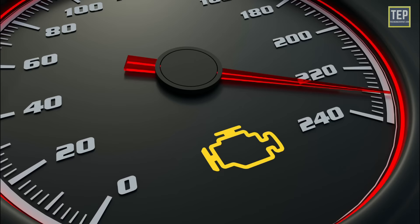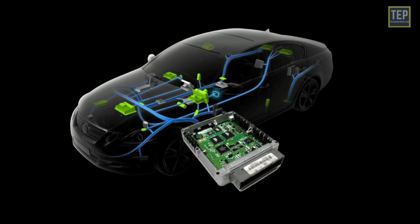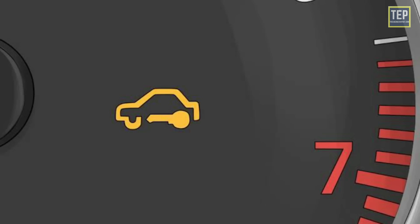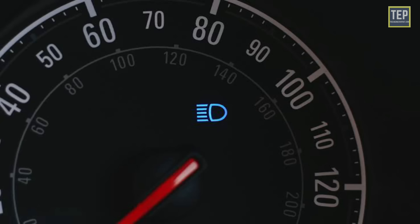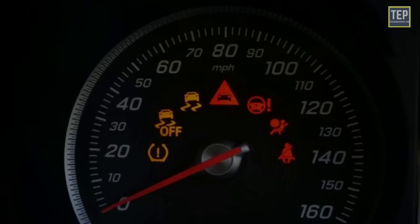An orange or yellow dashboard warning light means the engine management system — the computer running the engine — has detected a malfunction. You can continue to drive a car with an orange dashboard warning light, but you should visit your local service center as soon as possible for diagnosis and repair. If the lights are green or blue, it tells you the system is on and operating.